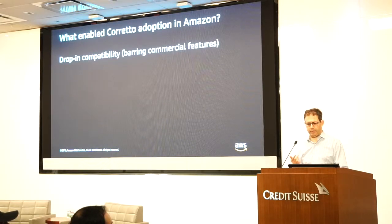What enabled it? First, the fact that it was drop-in compatible. It turned out the only critical feature we didn't have was the Java Flight Recorder. How many of you are using Java Flight Recorder? Java Flight Recorder is not yet available in Corretto, although there is a process going on to contribute it into OpenJDK, and it will be available in Corretto as well.